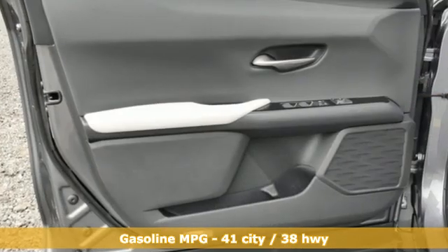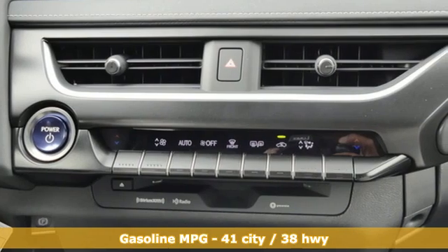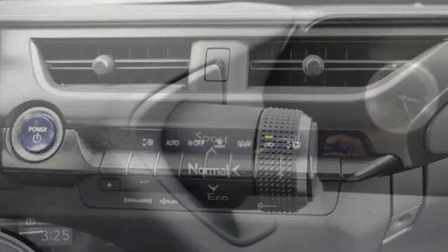Inline four-cylinder engine, four-wheel drive, smart device navigation, Wi-Fi hotspot,